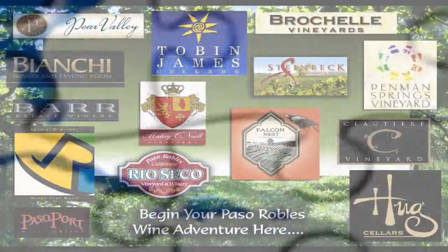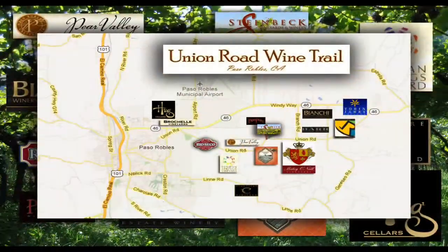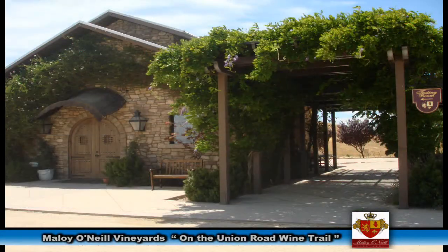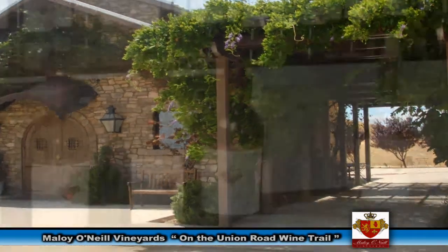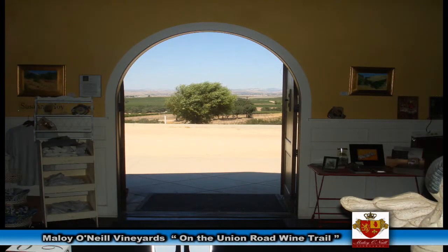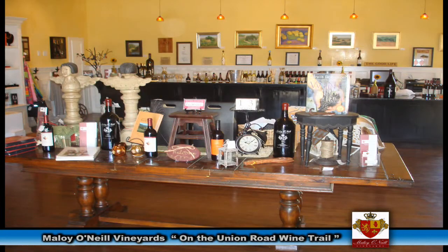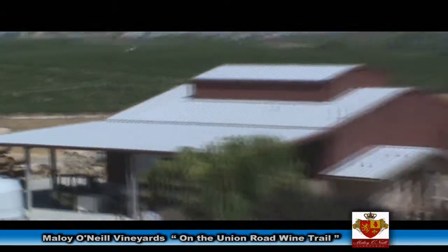Today on the Union Road Wine Trail, we're happy to have had an interview with one of the owners of Malloy O'Neal, one of the older wineries in the Paso Robles area. He holds a degree in both biochemistry and fermentation science, making him quite an expert. Hi, I'm Shannon O'Neal, the winemaker and owner of Malloy O'Neal Vineyards here in Paso Robles.